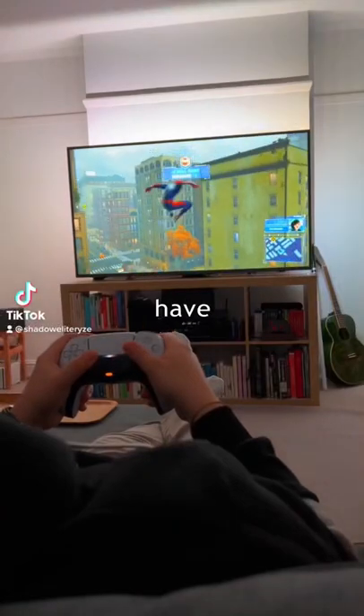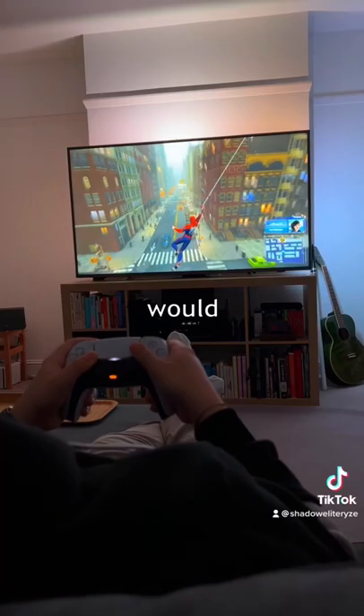A lot of people have been asking me about my Dolby Atmos Dolby Vision living room gaming setup, so I thought I would talk you through it a little.